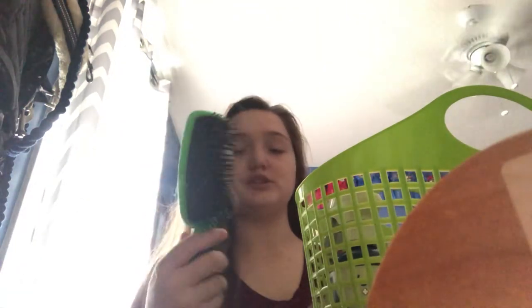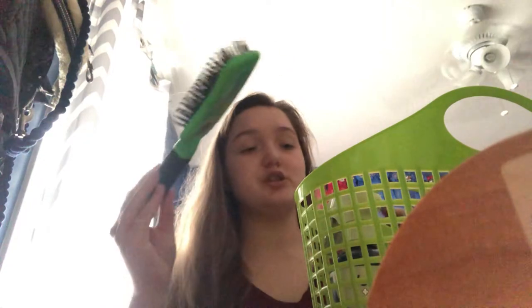And then I have my mane and tail comb, which currently has his hair and hay in it. It's from Tail Tamers.